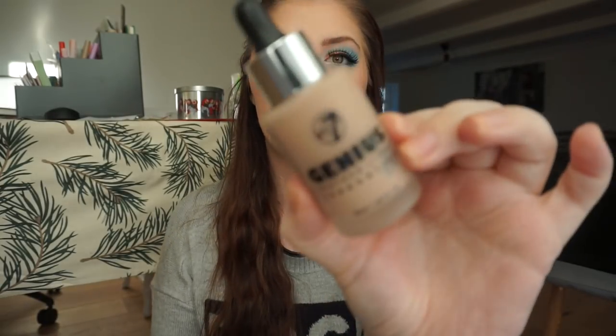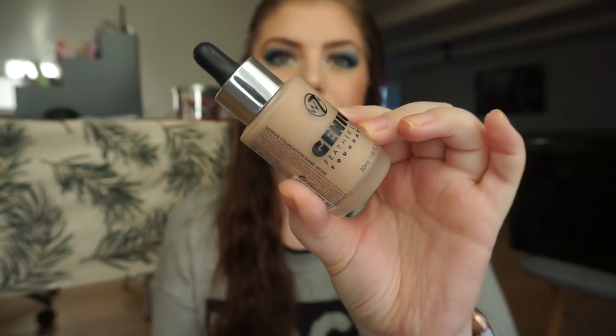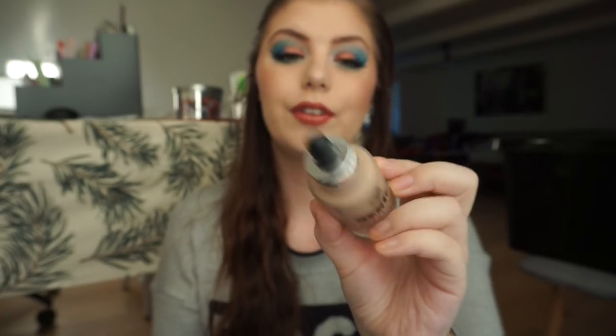I have used up four foundations, which is great. I actually forgot I used up some of them so that is just a good thing. The first one is my W7 Genius Fitter Light Foundation. I used this up over the summertime so this is a darker foundation for me even though it is the lightest shade. I really really like that one. It has a dropper and it's very lightweight. It's beautiful.